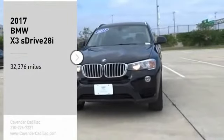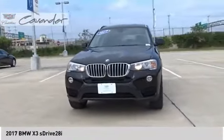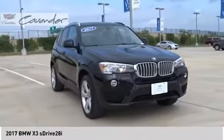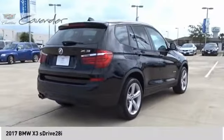Looking for the right vehicle? Check out the 2017 X3. BMW X3 builds on the success of the original by developing its core competencies while adding new technology to establish new benchmarks for agility, efficiency and comfort.